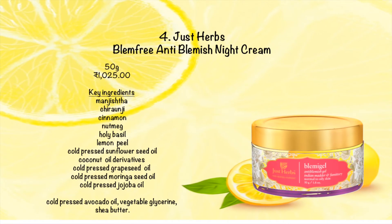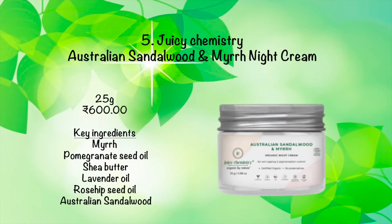The fourth organic product is Just Herbs Blem Free Blemish Night Cream. You should apply this cream at night only. This cream is enhanced with skin-brightening botanicals to help fade darkened skin patches, sun spots, and freckles.